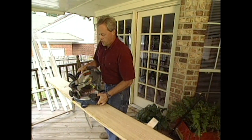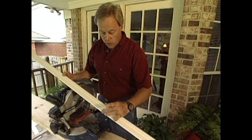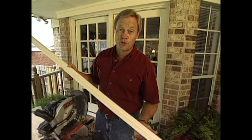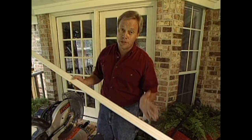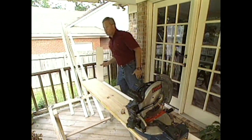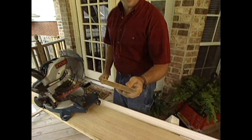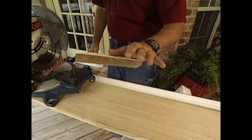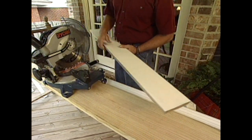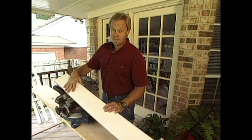The trim I'll be using around the windows is called a colonial casing. It's readily available at any home center — two and a quarter inches wide. I've already primed and painted this molding, which is always a good idea, because once I complete the installation of the trim, one more coat and I'm all complete. On the bottom part of the window opening, I'm replacing the existing window sill — commonly called a stool — with a piece of window stool about five and a quarter inches wide, with a little profile that gives it a nice finished look on the front of the opening.